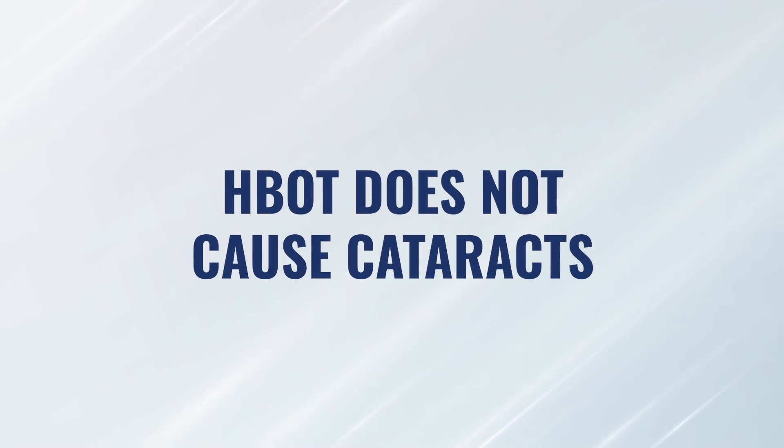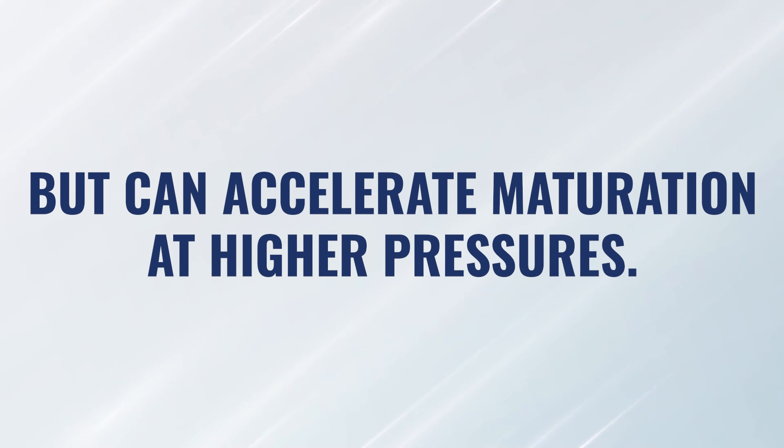Lastly, with cataracts. Cataracts are basically a cloudy area that develops over the lens of our eyes. Hyperbaric has never been shown to cause cataracts, but it has been shown — especially at higher pressures — to increase the rate of cataract maturation. That is something you have to consider because it's not necessarily going to be reversible. So if you have cataracts and you're going in for treatment, especially high-pressure treatments, you may accelerate that cataract. There is surgery that can be done to remove cataracts at some point, but you have to weigh whether this therapy is worth the risk of potentially increasing the maturation rate of your cataracts.